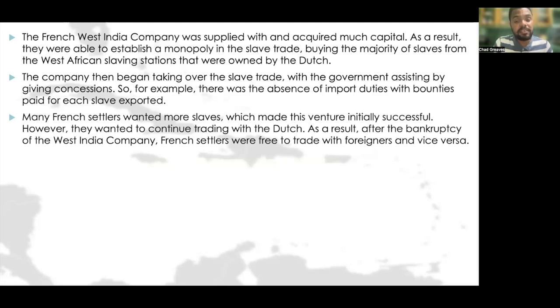However, French settlers wanted to continue trading with the Dutch. As a result, after the bankruptcy of the West India Company, French settlers were free to trade with foreigners and vice versa.